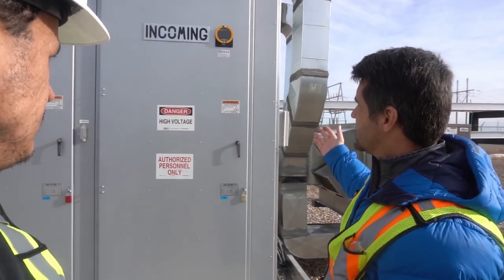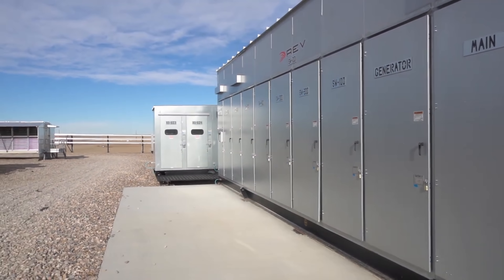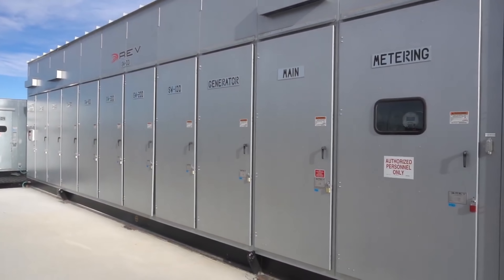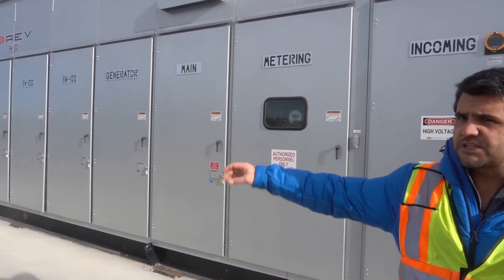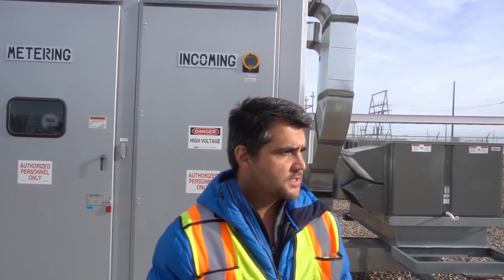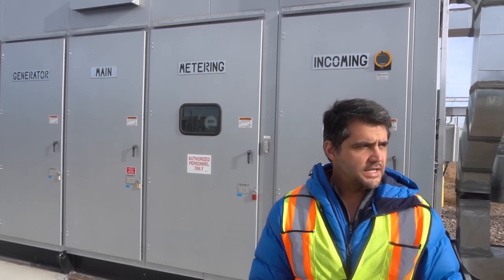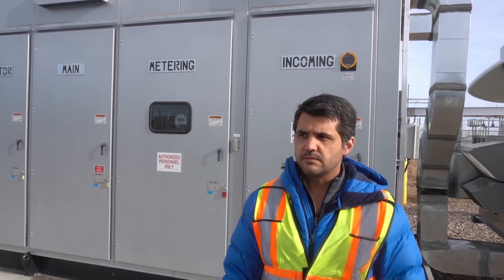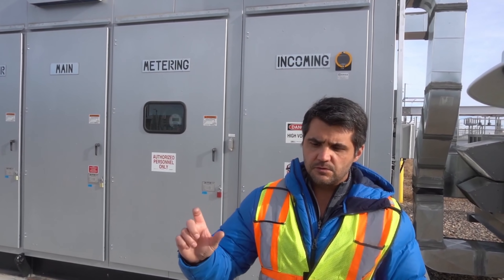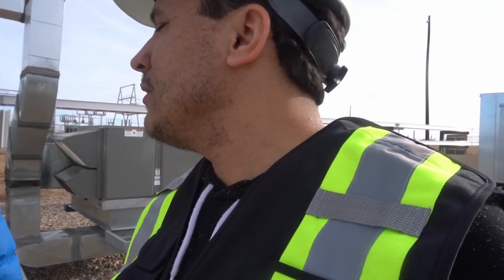This is where our power comes in. You can see metering cubicles, generator connections. Power comes in, gets separated into seven feeders and then goes to the switching cubes and then off to the transformers. We take in at 13,800 volts, and they step it down — coming out at 480 volts, and then phase-to-ground gives you 277 volts, which is what the miners operate at.